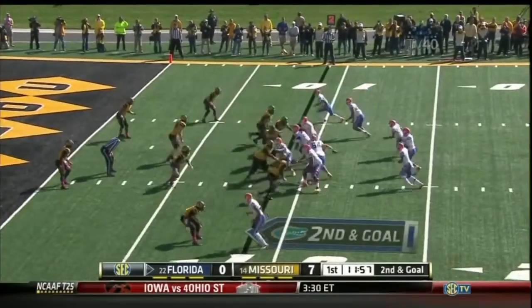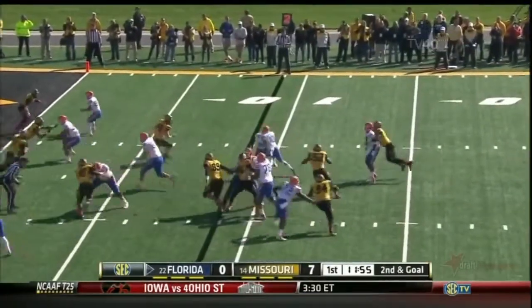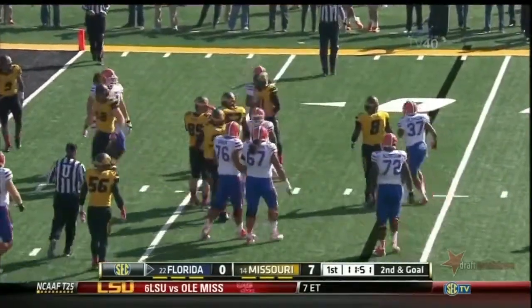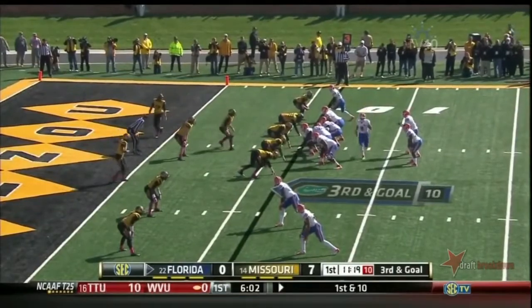Murphy back in the shotgun formation. Little inside shovel pass to Valdez Showers, who tried to make a move at the line. Only 11 touchdowns — that's 44% of the time they score a touchdown.